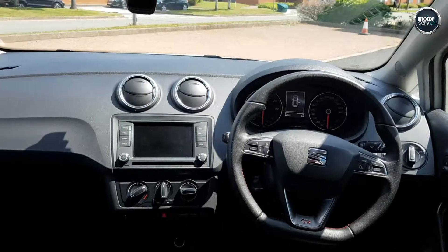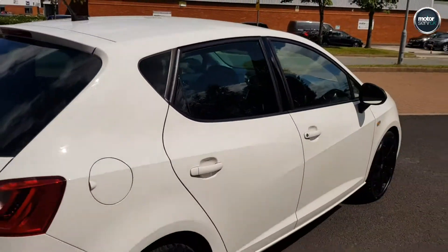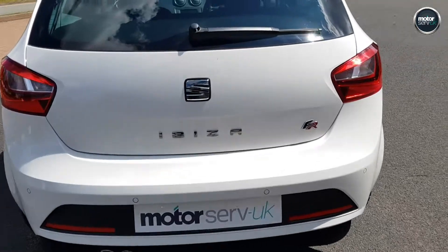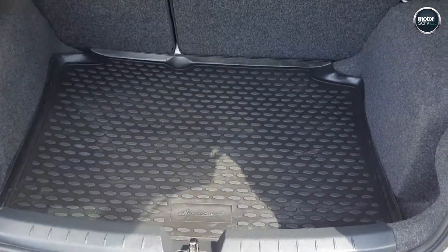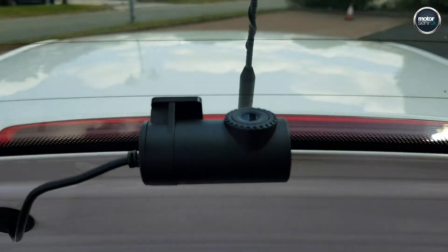It's got the flat-bottomed FR steering wheel, all the FR touches — red stitching in the interior, body styling, black mirrors, black wheels, rear tinted windows, rear parking sensors, the rubber boot liner, and a spare wheel.